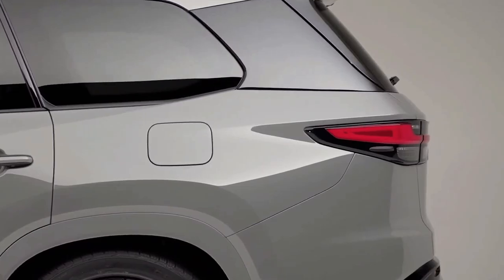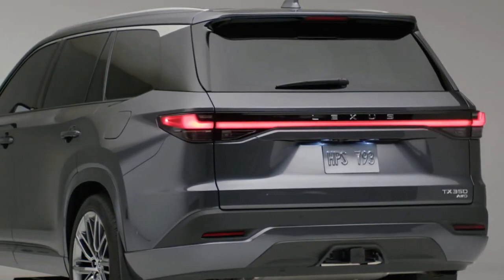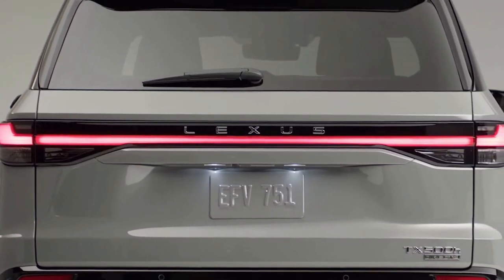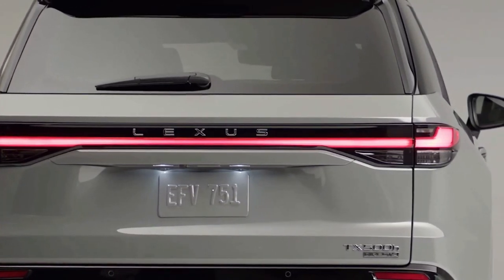It's surprising that it took this long, but Lexus is finally ready to offer a legitimate three-row luxury crossover in the US. Welcome to the 2024 Lexus TX, a new model that's larger than the two-row RX and is now the biggest SUV Lexus offers, other than the truck-based LX600 flagship.